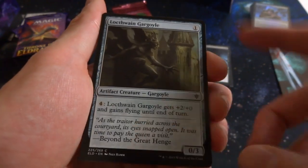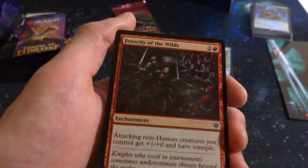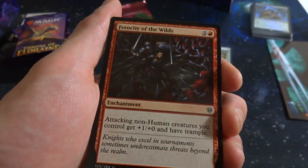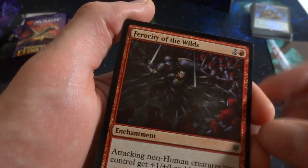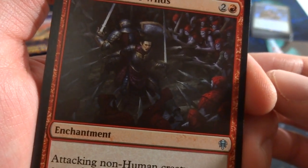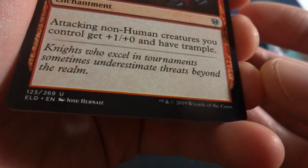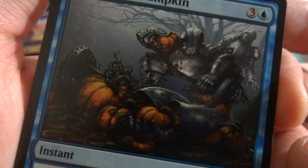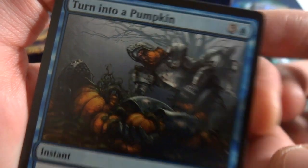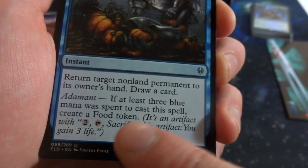Got Ferocity of the Wilds: two red enchantment — attacking non-human creatures you control get +1/+0 and have trample. Makes me think of Little Red Riding Hood but a whole bunch of them, all in red hoods. Got an interesting card — this soldier was just turned into pumpkins. You can see the progression: he's in his armor, then pumpkin-headed, then just a pile of pumpkins. The card is three and a blue: return target non-land permanent to owner's hand, draw a card, and if three blue mana was spent, create a food token.